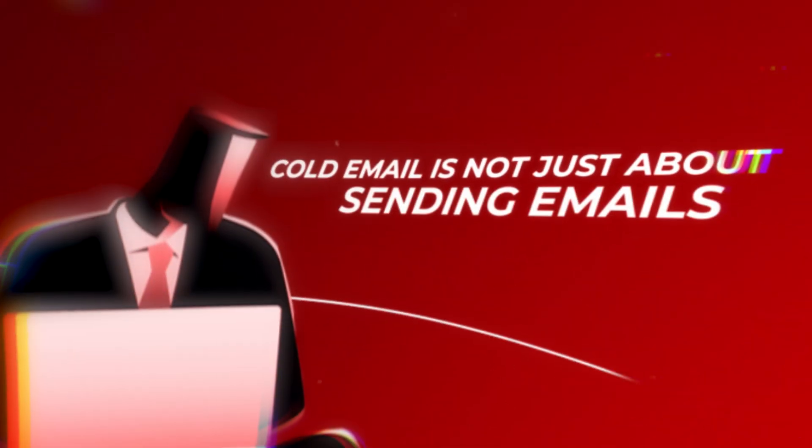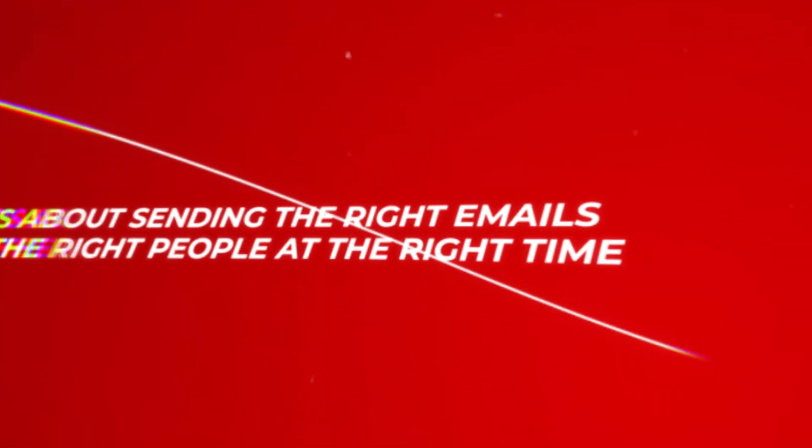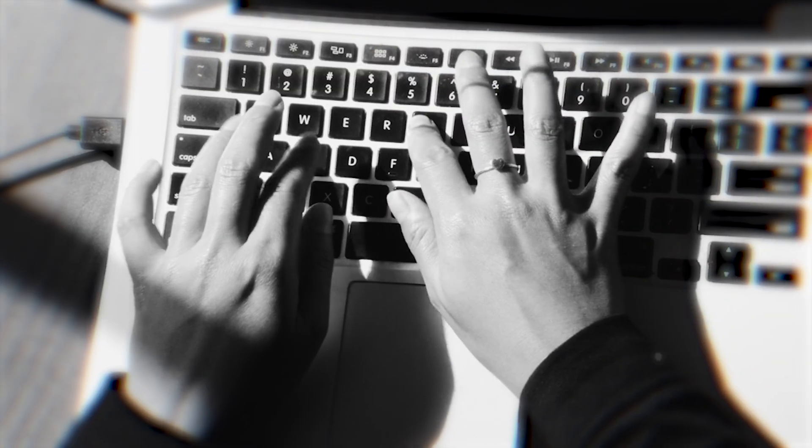Remember, cold email is not just about sending emails. It's about sending the right emails to the right people at the right time so you make more money. And this tool unlocks exactly that. Businesses that have started using this tool are already seeing a dramatic increase in the number of leads generated and new clients signed. So if you're wondering how all of this works and how you can take advantage of it, stay with me for a couple minutes.